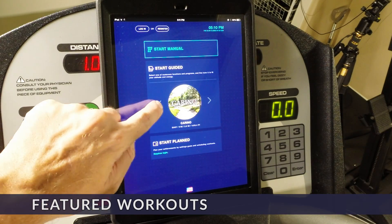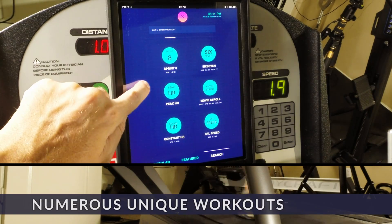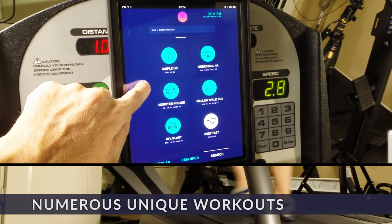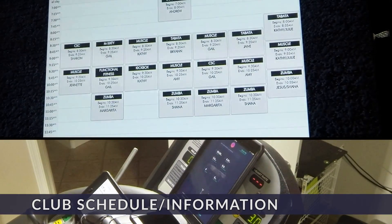Have the treadmill help you discover new workouts. Use a clean UI with an intuitive touch interface to explore workouts that go far beyond the handful common to most treadmills. And keep up with what's happening at your local fitness center.